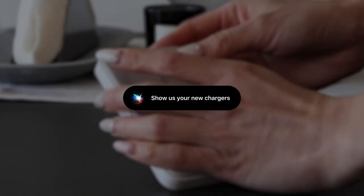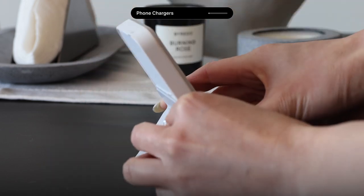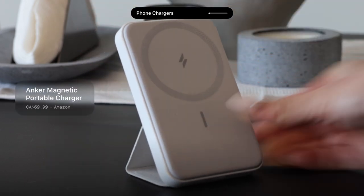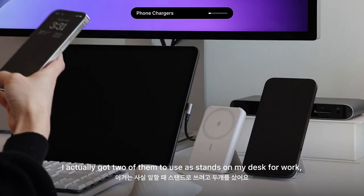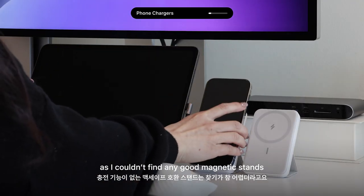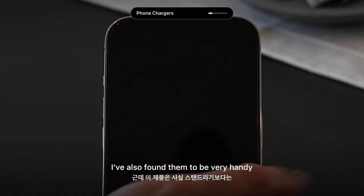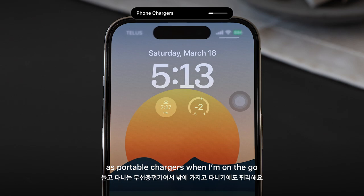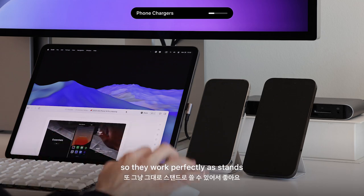I want to share some new chargers I've been using lately. The first one is the Anker Magnetic Portable Charger. I actually got two of them to use as stands on my desk for work, because I couldn't find any good magnetic stands without charging functionality. But I found them to be very handy as portable chargers when I'm on the go. I can also keep them uncharged so they work perfectly as a stand.